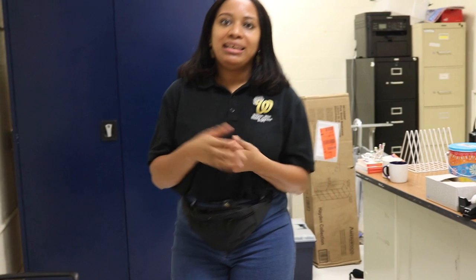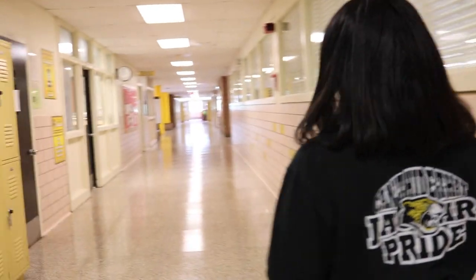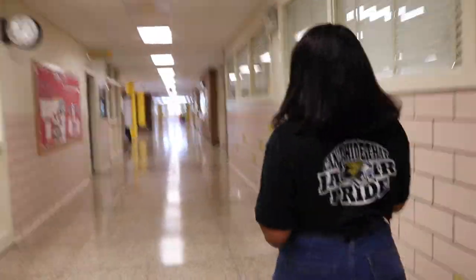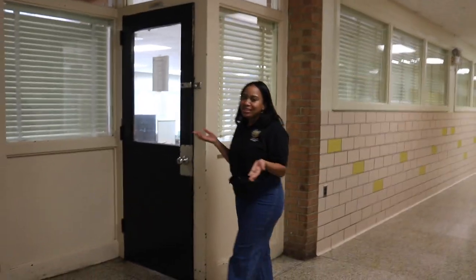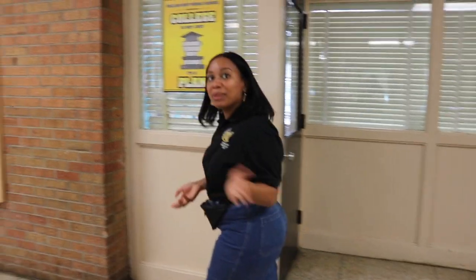I'm going to walk over to the media center and show you some of our friends there. This is our media center — we have a few classes here. You can meet our IT technician, who is here to tell you about what the desk does. I'm the IT technician here at William Ward Middle School, and I'm the one who comes to fix all the technology in this building. If you ever have any issues or need assistance, I'm the person to look for.